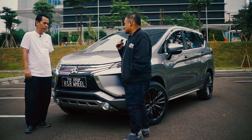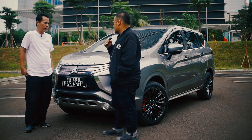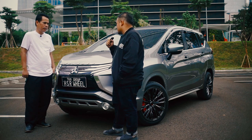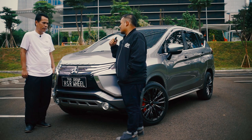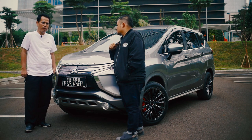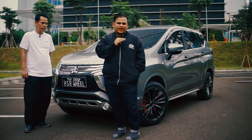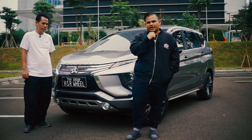Mesinnya kita tahu, mesin 1500cc. Velg standar bawaannya ring 16 karena ini tipe Sport. Kalau yang ring 15 itu yang tipe Exceed. Nah sekarang om naik ring ke berapa? Naik ke ring 18. Berarti om pakai ring 18. Mau tahu lebih jauh soal bentuk velg dan warna velg spesial yang gue bilang tadi di mobil ini? Yuk kita lihat velgnya.